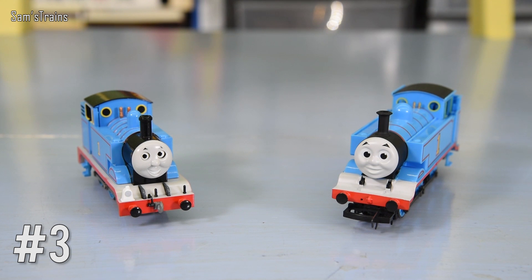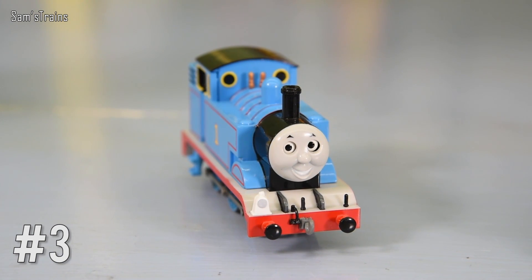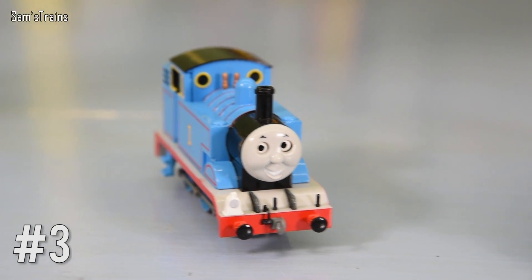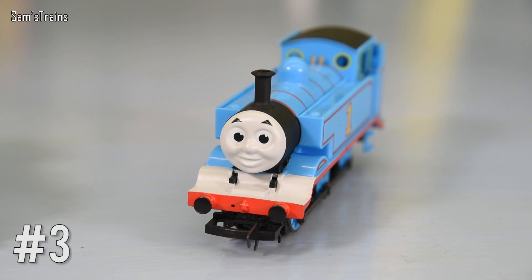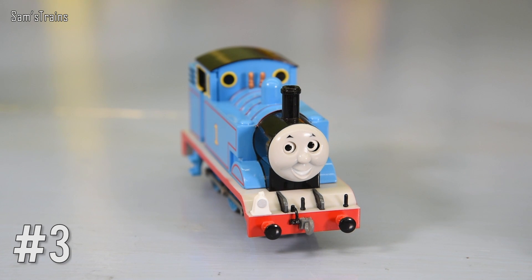Next up we have to hear from Thomas himself, but of course I have two different Thomases to choose from — this one here which is the Bachmann Thomas, a bit newer, and then this one here which is the Hornby Thomas. I wonder if this might divide people, because a lot of people love the Hornby Thomas but also a lot of people really love the Bachmann Thomas for very different reasons. Let's quickly weigh up the differences.